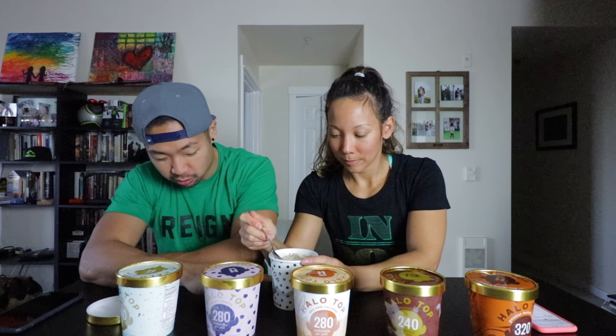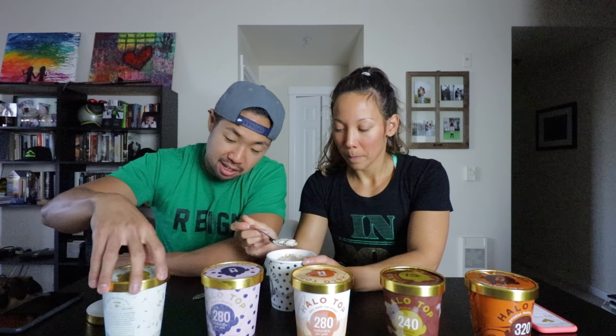First Halo Top ice cream: cookies and cream. I love cookies and cream — Misha's favorite ice cream is cookies and cream, like those Hershey cookies and cream bars. This one is 320 calories. The texture is a little bit weird, right? It is creamy — this ice cream is definitely creamy. It's definitely got that creamy taste.